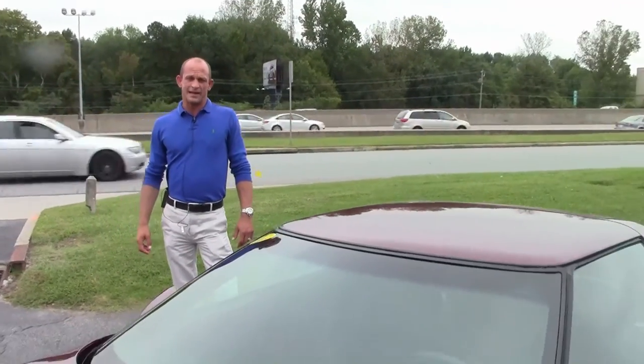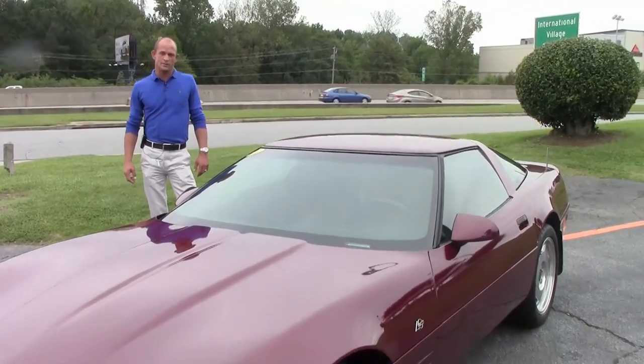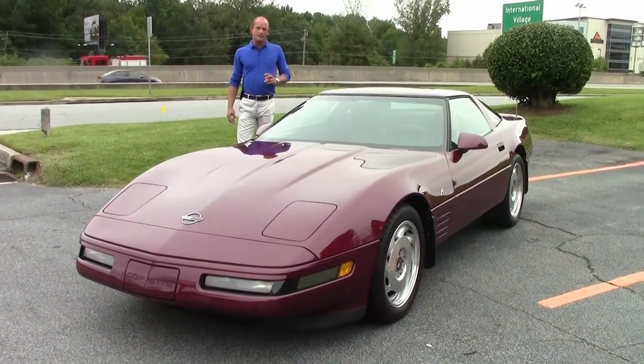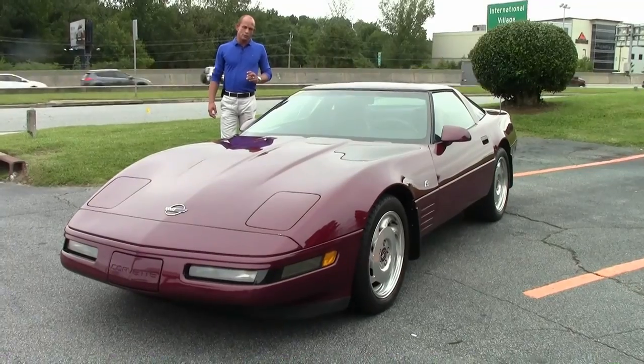Good afternoon, it's Lance Elliott here with BioVet in Atlanta, Georgia. This afternoon I want to show you this beautiful 1993 40th Anniversary Ruby Red Corvette Coupe.